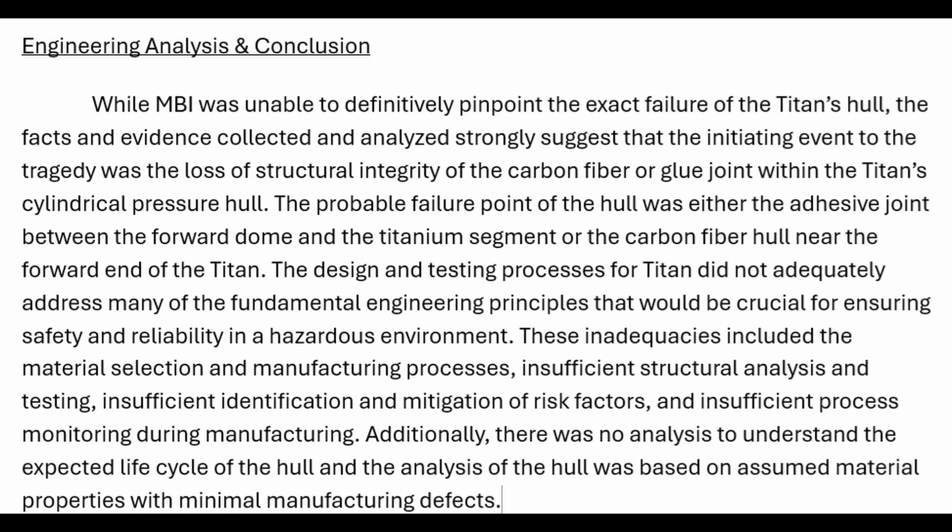The Marine Board of Investigation was unable to identify the exact failure of the Titan's hull, but the evidence collected strongly indicates that the initiating event was the loss of structural integrity of the carbon fiber or the glue joint within the Titan's cylindrical pressure hull.